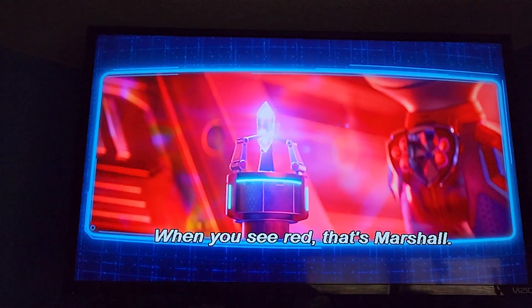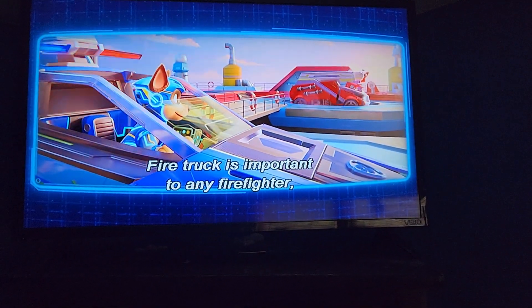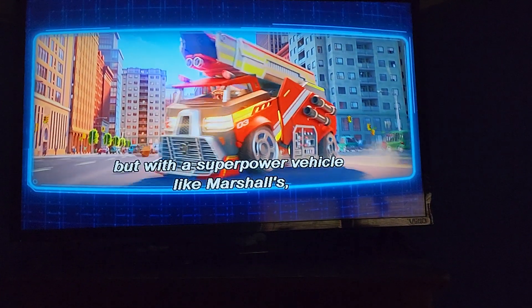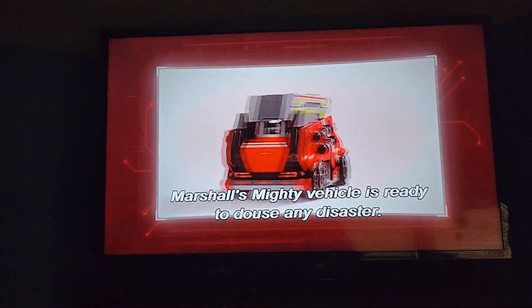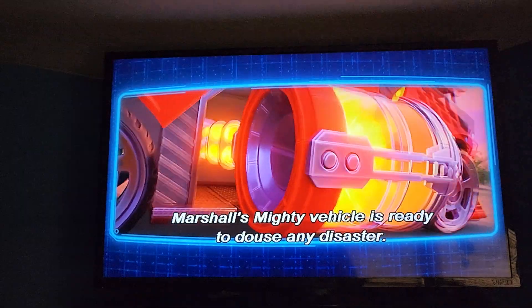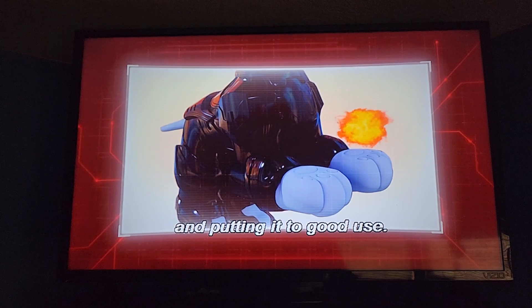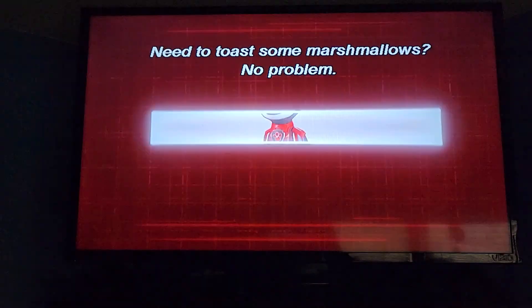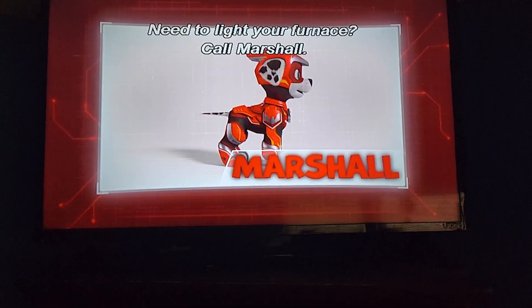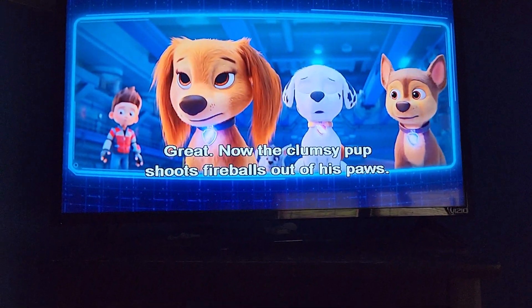When you see red, that's Marshall. With his next-generation fire suit, Marshall is hot. The firetruck is amazing for any power fighter, and with a super-powered vehicle like Marshall's, the whole world gets safer. Marshall's mighty vehicle is ready to fight fire. There's nothing better than taking the dangerous power of fire and putting it to good use. Marshall's superpower allows him to create and control fireballs. Need to toast some marshmallows? No problem. If you need to light your furnace, call Marshall! Now the clumsy pup shoots fireballs out of his paws — hot dog!